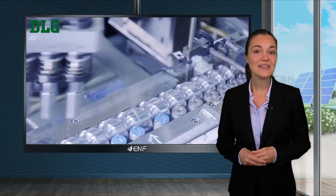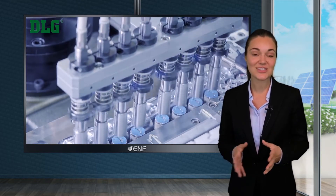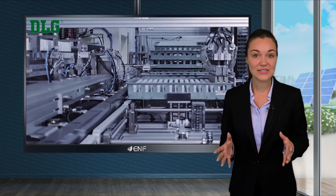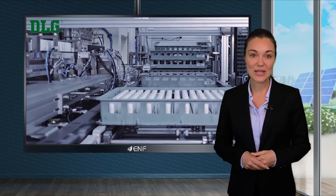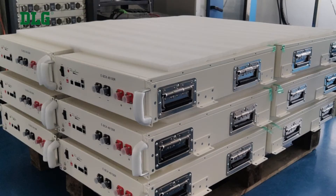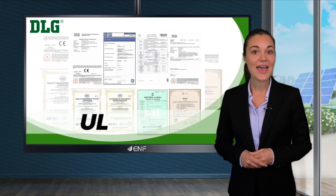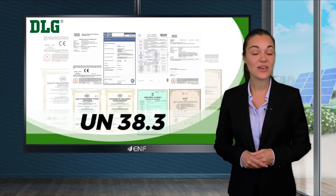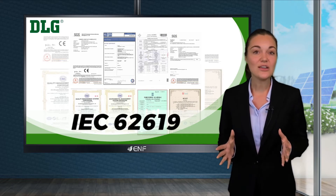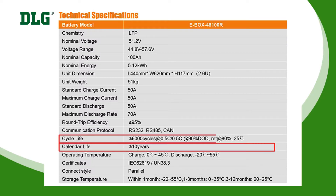Features like integrated alarm and other protective functions ensure that the system doesn't malfunction when current and voltage levels exceed or fall beyond their threshold limits. As additional proof of our product's reliability, it has been certified with various industry-standard certifications, such as CE, CECUL, SAAUN33.3, and IEC62619. The system offers a long service life of up to 10 years or 6,000 cycles at 90 percent depth of discharge.